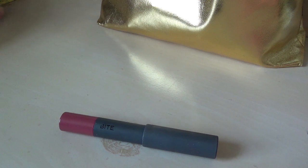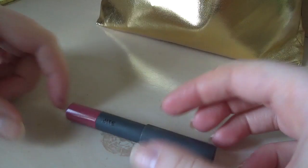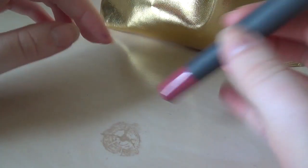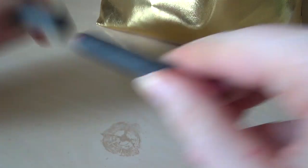This is another Bite Beauty lipstick in Rhubarb. It's a slightly deeper pink — more of a berry shade.